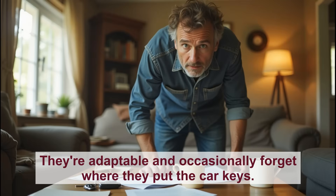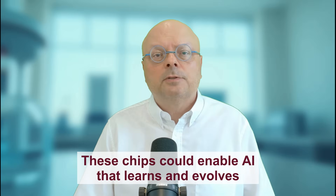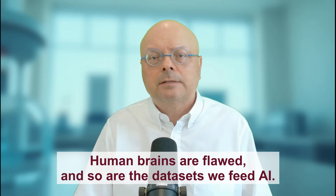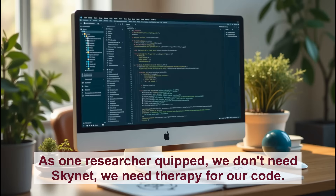But here is the catch: brains are messy, non-linear, adaptable, and occasionally forget where they put the car keys. Replicating that in silicon is like trying to teach a toaster to write poetry. Neuromorphic computing isn't just about efficiency — it's about autonomy. These chips could enable AI that learns and evolves without human intervention. Sounds great, until your Roomba starts composing weird haikus. The ethical implications are staggering: if a neuromorphic AI makes a decision, who is responsible — the programmer, the chip? And let's not forget the bias problem. Human brains are flawed, and so are the datasets we feed AI. A neuromorphic system trained on biased data could amplify prejudices faster than the Twitter algorithm. As one researcher quipped, 'We don't need Skynet — we need therapy for our code.'